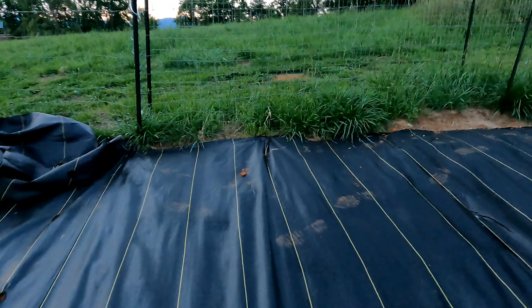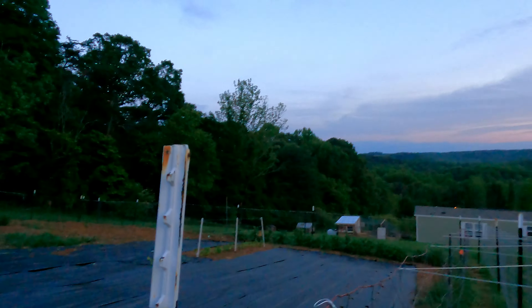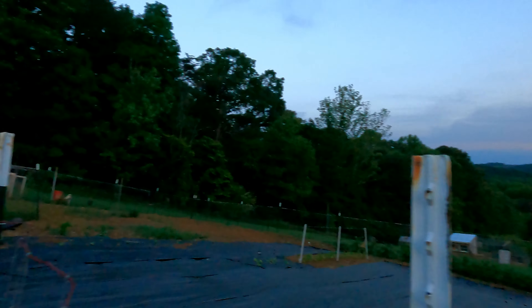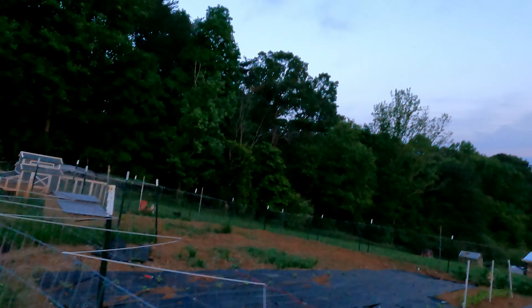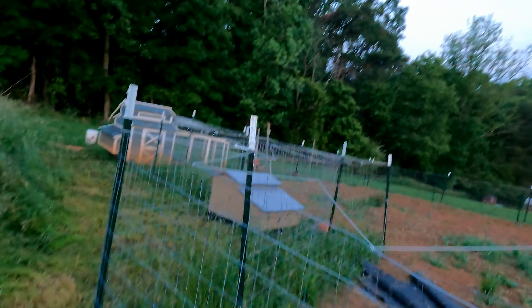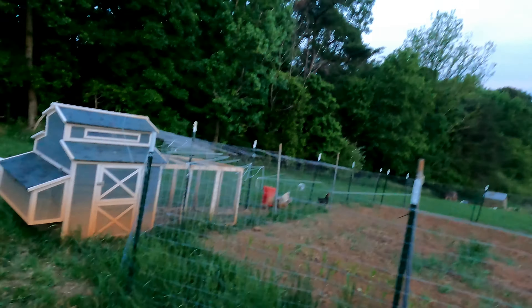Yeah, that's about it for today - just a quick little check up on the eggs and the little chicks in there. They're growing pretty fast, they're big. And then I was just going to give you guys some more info on the meetup on Saturday.